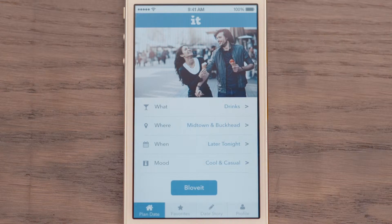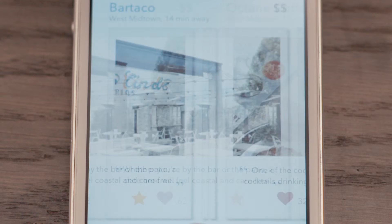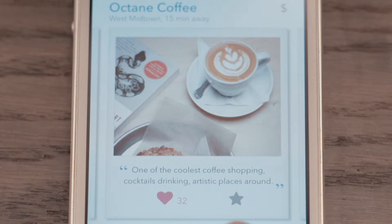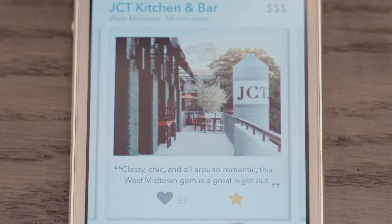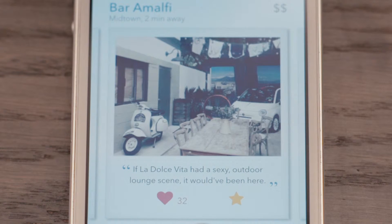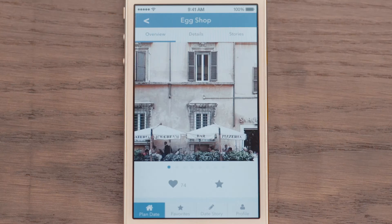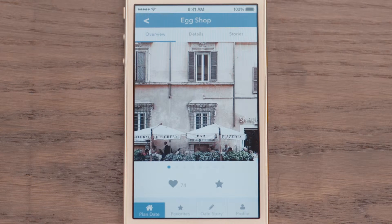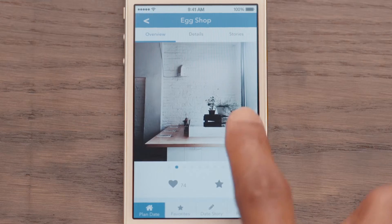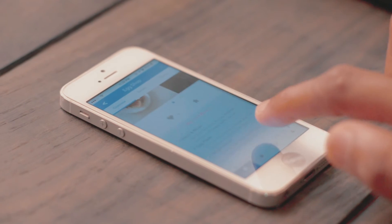Now that you have all your date preferences entered, it's time to Blov It. Blov It will generate five date recommendations for you to choose from. Each venue snapshot shows a price range, distance away from your current location, the number of people who Blov It, as well as a short quote to give you an idea of the kind of date you can have there. Once you find a venue you like, click on the photo to reveal a more detailed profile. Within this profile, you can view more photos of the location, and scroll down to the Why You'll Love It section to get a sense of why this venue will be great for your date.